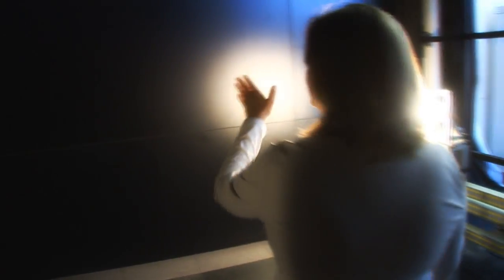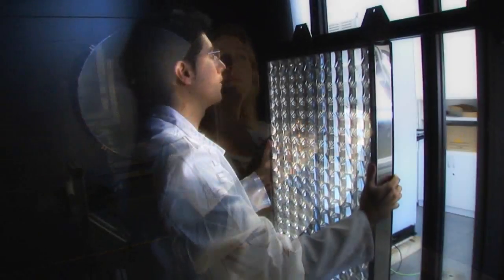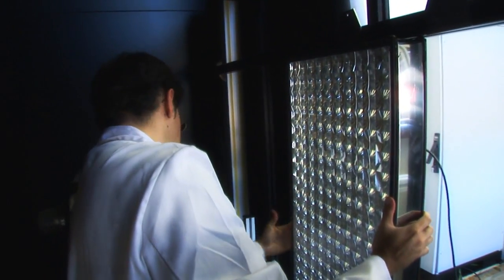The indoor solar simulator is a dark room. We have a very high-intensity xenon lamp which produces a flash directed to a parabolic mirror. The parabolic mirror reflects the light as collimated parallel rays onto the module. This way, we can measure the real power of the module indoors.